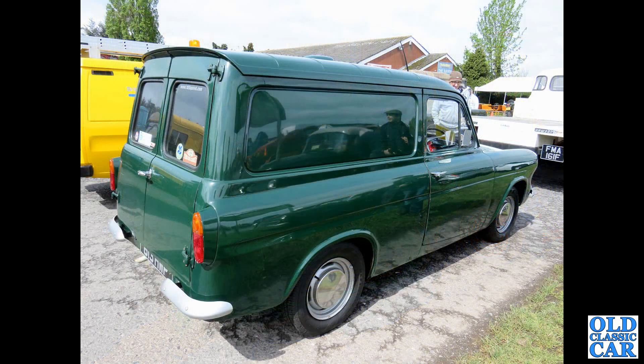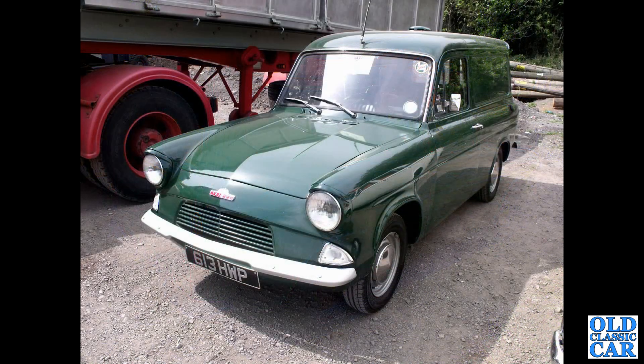A rear three-quarter view of a Thames 307E, which was the van equivalent of the 105E Anglia back in the day. And that's a front view of the same vehicle — 613HWP.